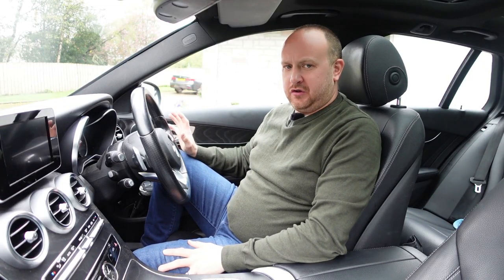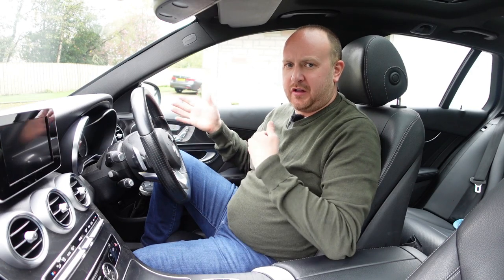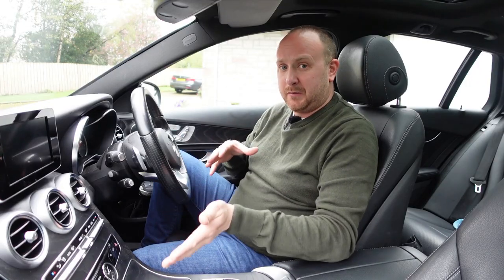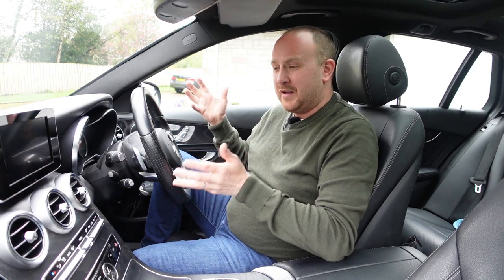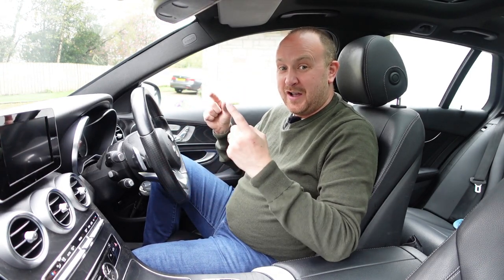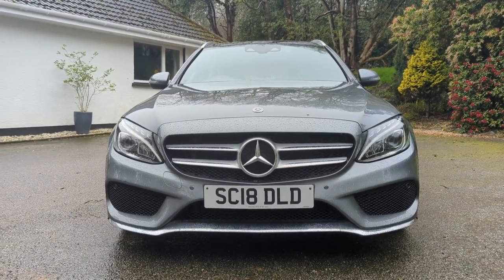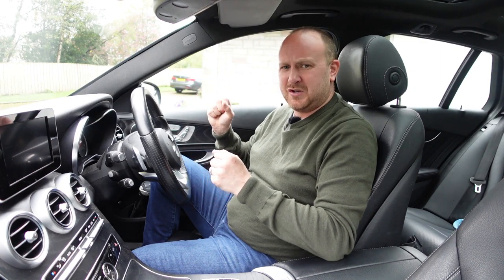Pricing-wise, Mercedes hold their value better than BMWs and Audis. If you're buying one five years old with up to 50,000 on the clock, you'll probably pay low twenties for one in this spec. The equivalent BMW or Audi would probably be a couple of grand less. But on PCP, you might actually get a better deal on a used Merc because of that retained value. New, this car was about 38 grand five years ago; the same spec new today is about 50 grand. That's why the used value proposition makes a lot of sense.